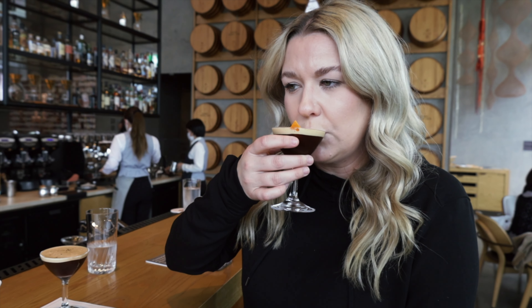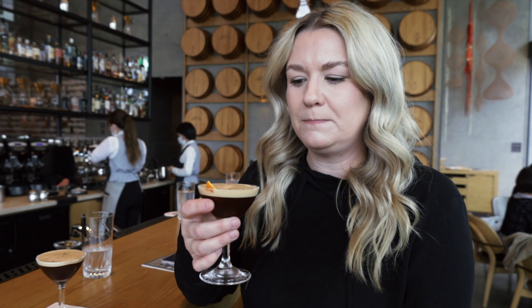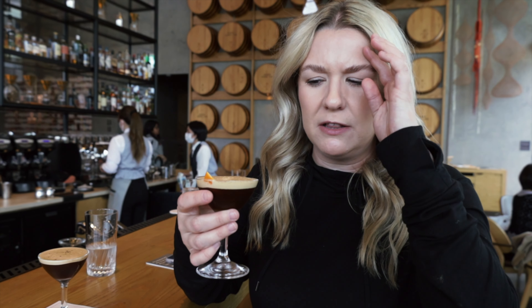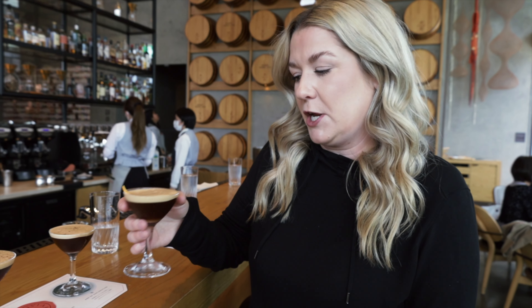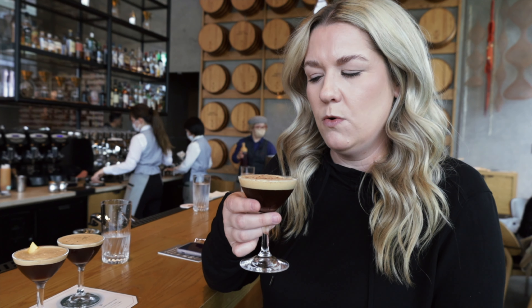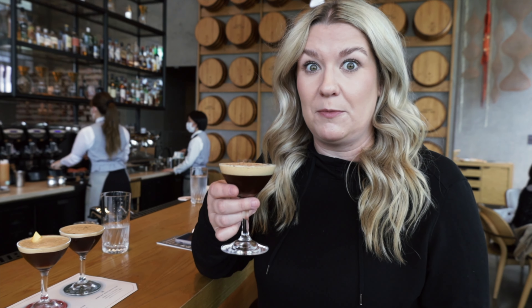Next up is the citrus. Oh my god, this would be like a really tasty breakfast drink. It's actually a little on the sweet side. It's pretty good. And then the classic — I think this one's made with date syrup instead of simple syrup, which gives it a really unique taste, but it's really tasty.